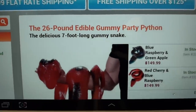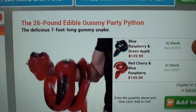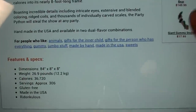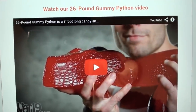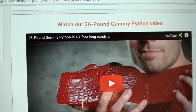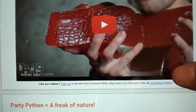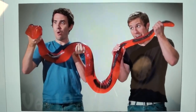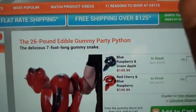One I want to get for my daughter's birthday party is the 26-pound edible gummy python. Take a look at that for yourself. They have videos on the website — I'm not going to ruin them for you because they're hilarious and well-made. You can tell the people put a lot of time and effort into them. That's a 26-pound gummy snake.